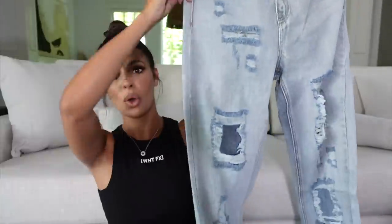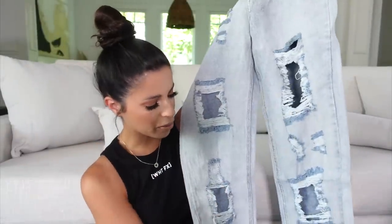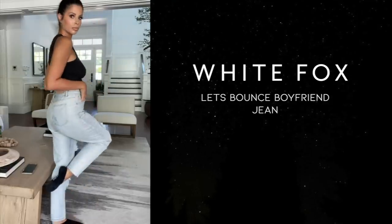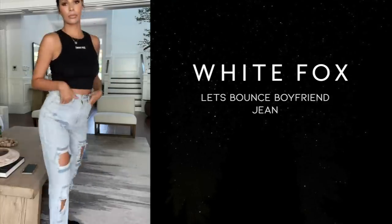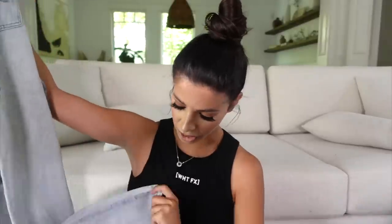The next pair is also a boyfriend jean called the Let's Bounce Boyfriend Jeans — also a size small. They have a little more distressing than the other pair, which I think is cute, and they're kind of straight-legged and high-rise, but not as much. I'll try them both for you so you can vibe them out. I just love a good staple pair of jeans. I also like the wash on them — they have this really pretty almost vintage-y wash, a lighter color that I think looks amazing.